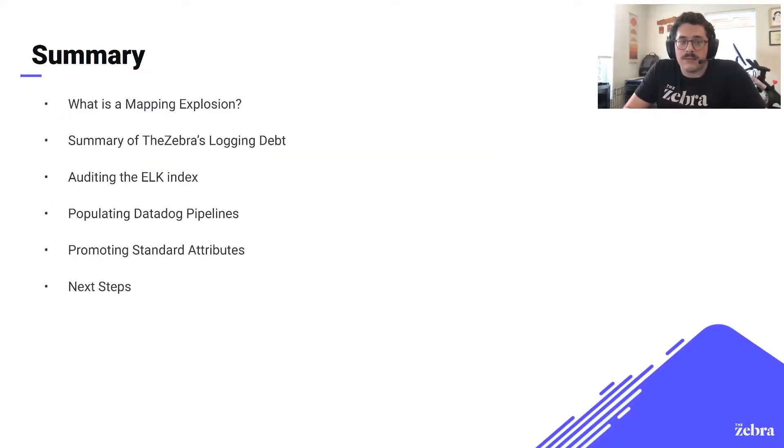Now we'll look at a table of contents for our story today. We're going to start out by looking at what a mapping explosion is, then look at how a mapping explosion manifested itself within the Zebra's logging system. From here, we'll look at a lot of the data that existed in our old logging system — there was a lot of really useful stuff there. We were also able to use this data to start populating our Datadog implementation, so we could set a solid foundation and hit the ground running. We'll look at our pipelines and standard attributes, which gave us a really good first step in preventing mapping explosions in the future. And finally, we'll look at how we wanted to continue to build on this new foundation.